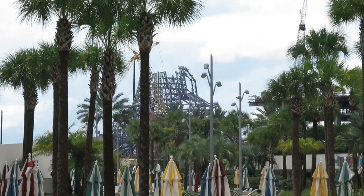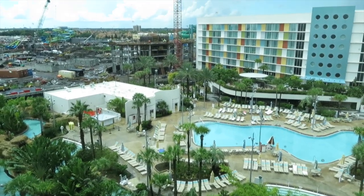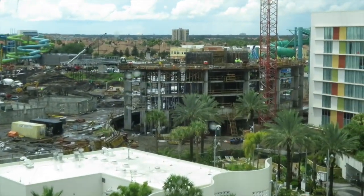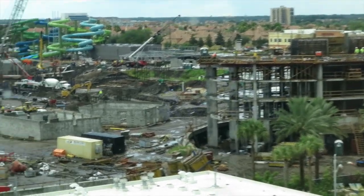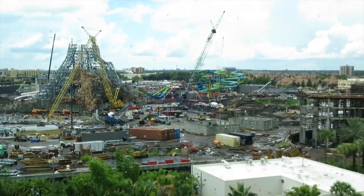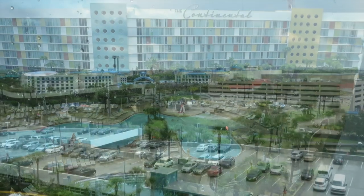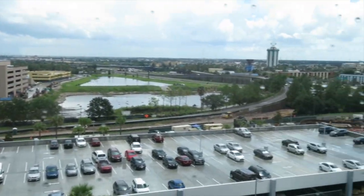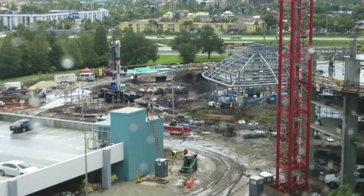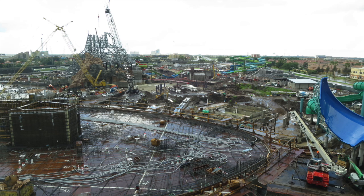Within the 28 acres there will be a total of 18 attractions, and Universal has already released the names of those attractions except one. The names are well-themed but hard to pronounce — I feel bad for the team members who will have to memorize them and help guests who can't pronounce them either. I apologize in advance for butchering these names.